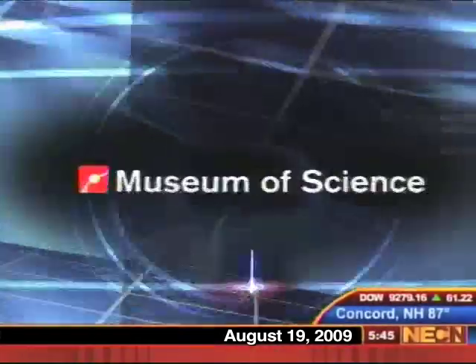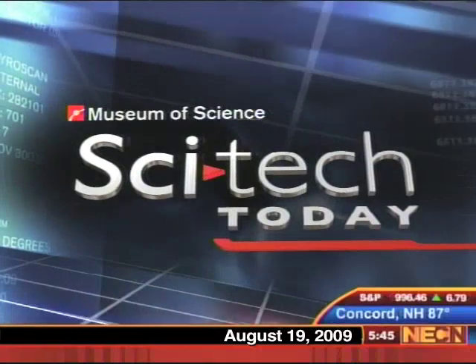Now from the Boston Museum of Science, SciTech Today on NECN. In SciTech Today, the next big breakthrough in robotics could come in a small package. Harvard scientists have set out to build a tiny robotic bee. Joining me now at the museum's Gordon Current Science and Technology Center is Alex Fiorentino.